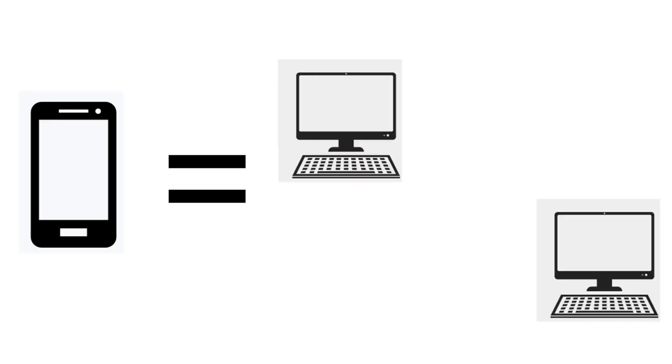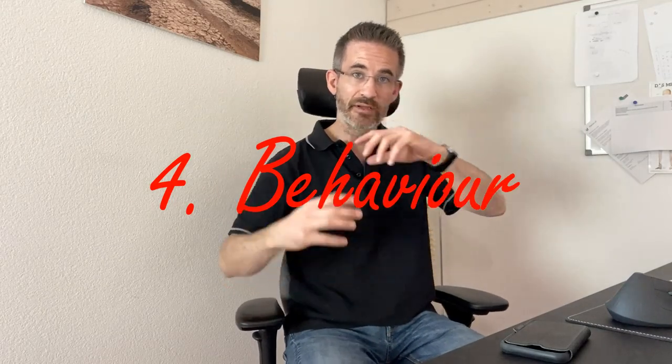Step three is organizational: how can you better manage your time, including taking more breaks? Going back to the idea of six times the risk — if you need a break every 30 minutes on your desktop, divide that by six, and that means you should take a break every five minutes when on your smartphone.